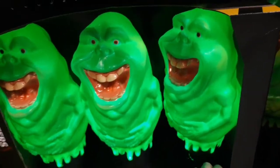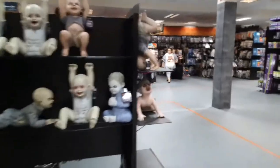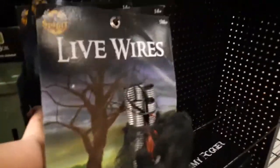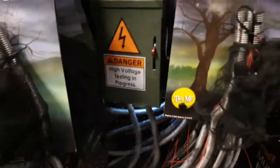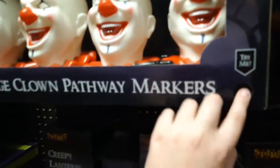They have the Slimer pathway markers — really cool — and the Stay Puft Marshmallow Man. They definitely have a lot of new stuff which I'm very happy with. Oh, they have Live Wires — I probably need to get a new one; my old one broke for absolutely no reason. I didn't do anything to it and it just stopped working. High Voltage Box, and the clown pathway markers.